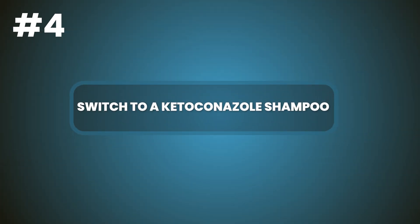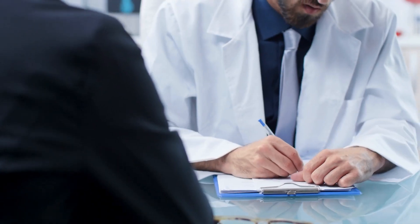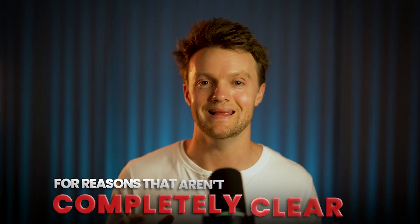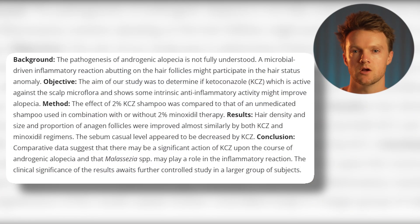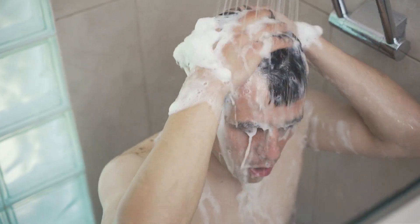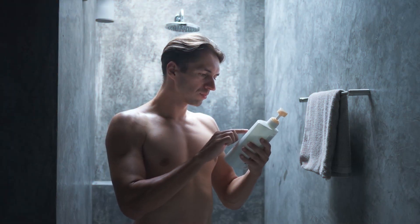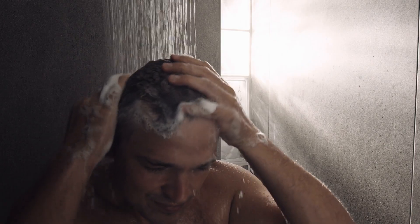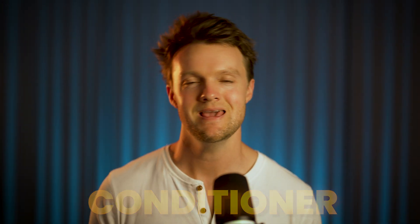Number four: switch to a ketoconazole shampoo. Ketoconazole shampoos are antifungal medications that doctors typically prescribe to treat dandruff, though in most countries you can get them without a prescription. For reasons that aren't completely clear, these shampoos are also effective against pattern hair loss. A study from 1998 followed balding men who switched to a medicated ketoconazole shampoo — after six months new hair was visible, with regrowth peaking at 15 months. Overall, the regrowth is roughly comparable to what you'd expect from minoxidil. It's generally recommended you leave the shampoo on for at least five minutes before washing it out, and use a conditioner afterwards as it can leave hair brittle.